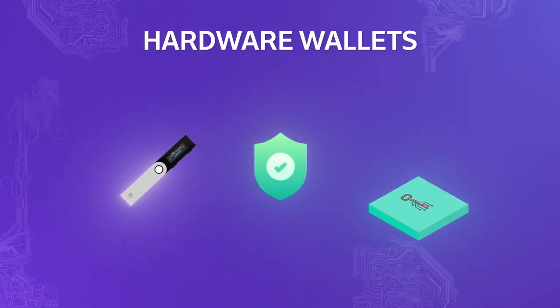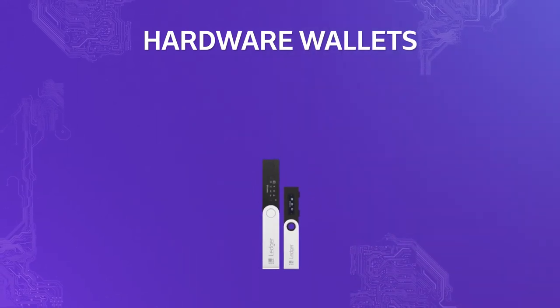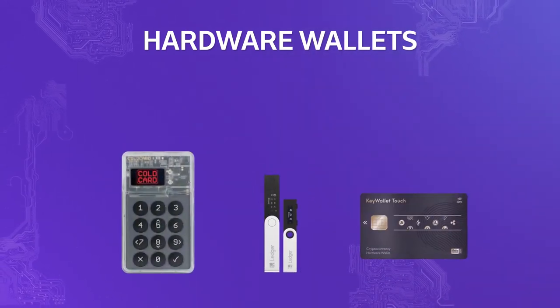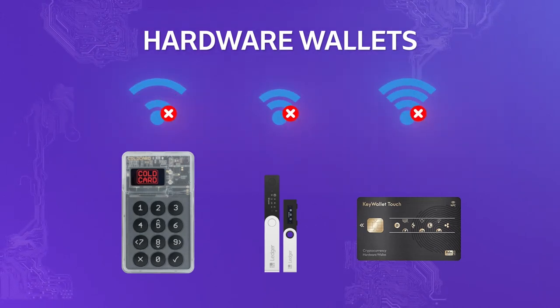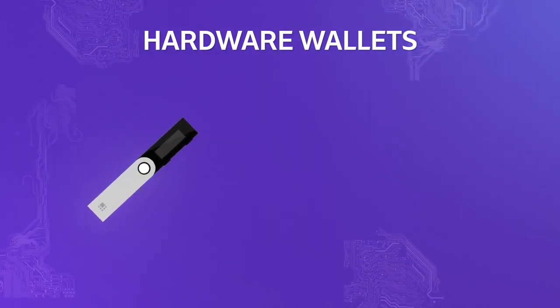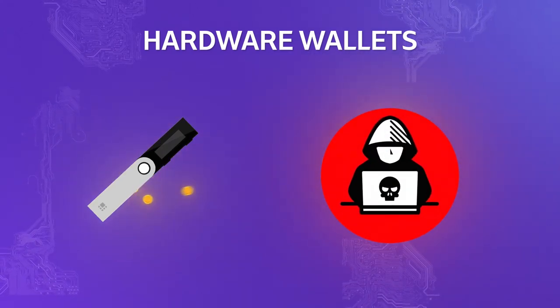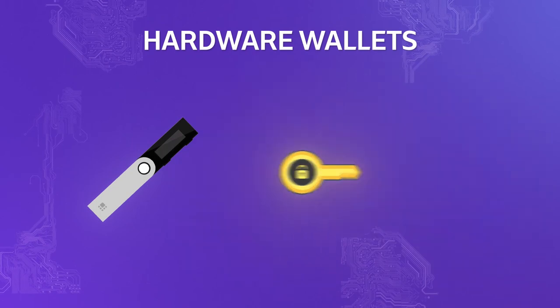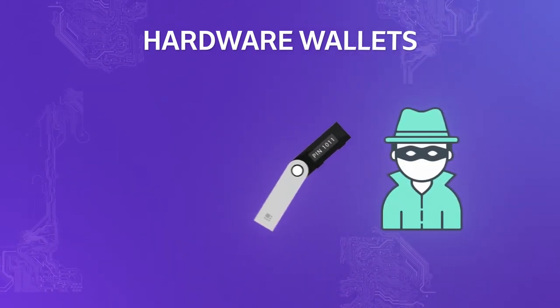Hardware wallets are the most viable option for users storing large amounts of cryptocurrency for a longer period. They offer a very high level of security with multiple levels of encryption. Some look like a pen drive, some like a calculator, and some like credit cards. Private keys are stored on the device itself, and you will also be asked to create a PIN in case the device is stolen.